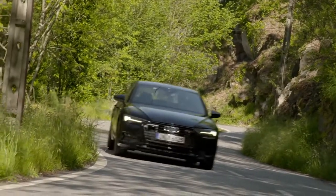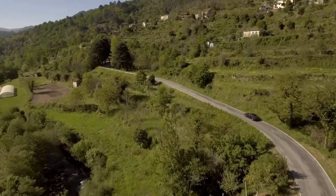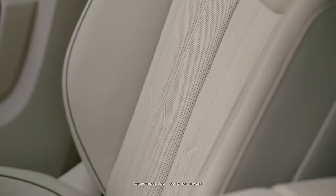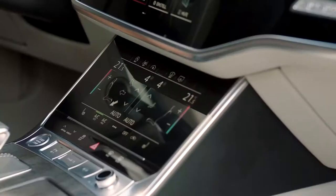The A6 is also well-equipped to make a trip more comfortable, no matter which road you take. The available individual contour seat package with 18-way front seats with ventilation and massage elevates the idea of comfort.